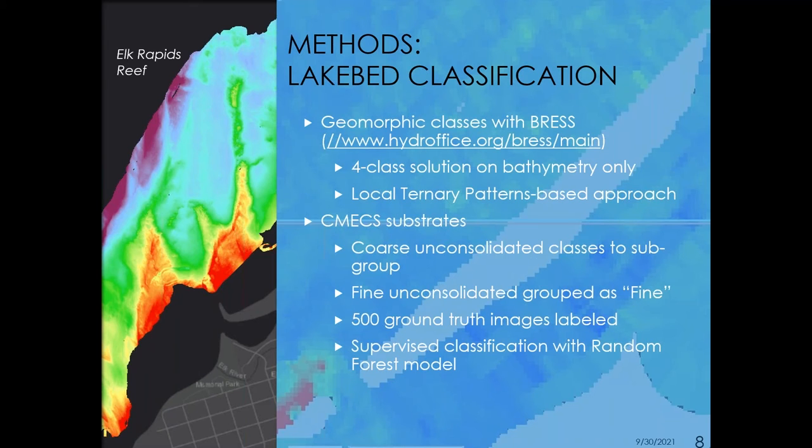We also ran a substrate classification model. We took the AUV data and, as a first pass, classified 500 ground truth images. We labeled them to the CMEX classes — for the coarse groups we used the unconsolidated classes as subgroups, and for the fine groups, all unconsolidated classes were binned into fine. We then ran that through a supervised classification model using a random forest.